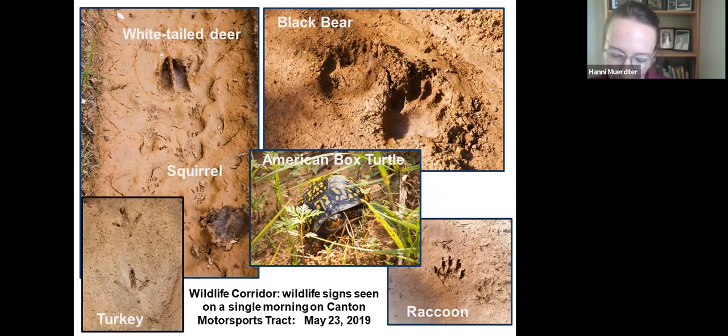We're still working to raise funds for final project costs. Because the property was on the market and the project was extremely timely with competitive bids, SHC took out a loan with the Conservation Fund to close before all project funds were completed. We're working for the remainder of the year to close that gap before we transfer the property to the town for a public park.